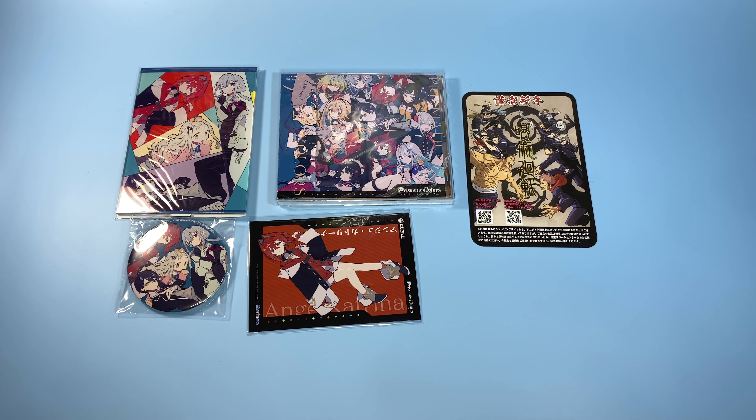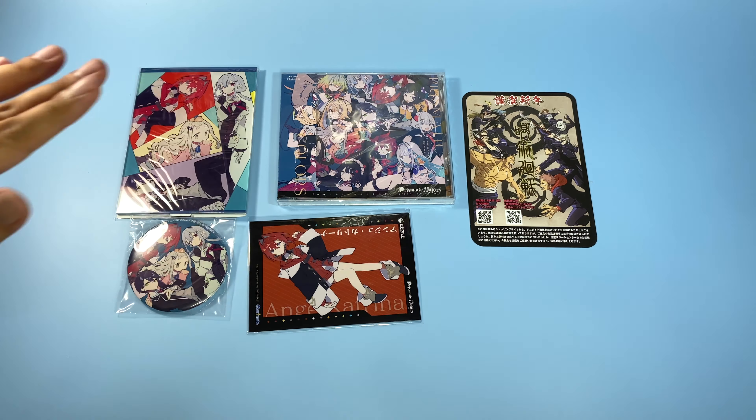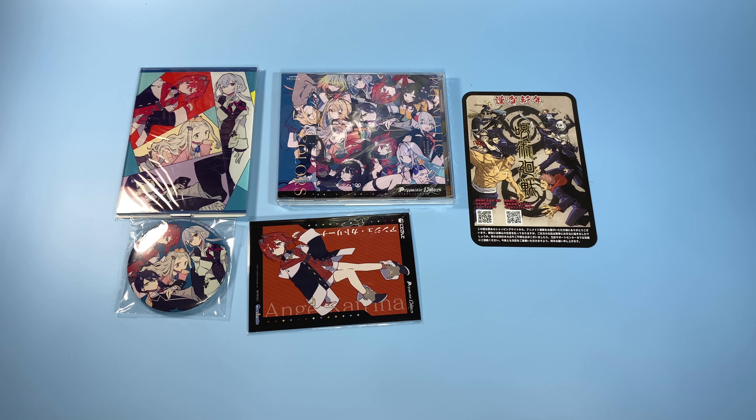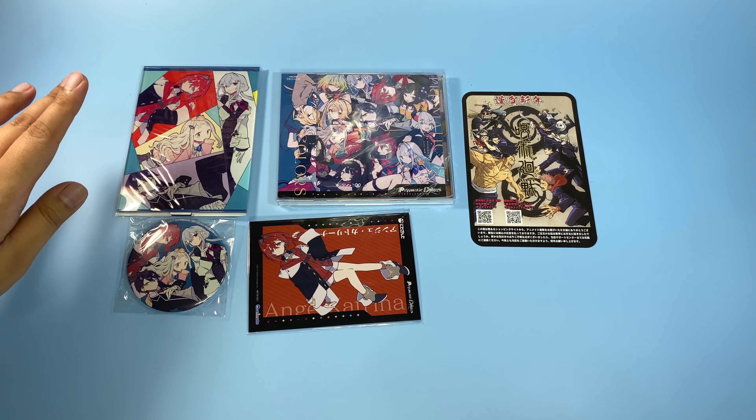So this was what was in the package — you got a CD. And then if you buy the one with the goods, you get the acrylic stand.